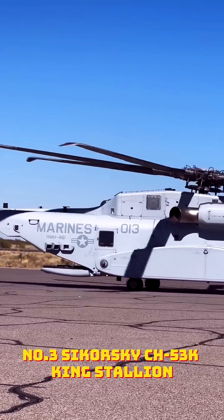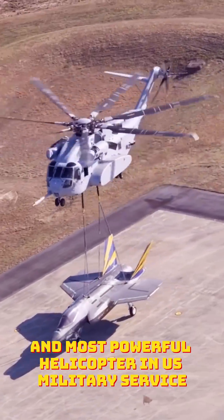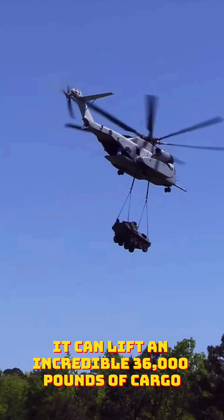Number three: Sikorsky CH-53K King Stallion. The King Stallion is the largest and most powerful helicopter in U.S. military service. Introduced in 2018, it can lift an incredible 36,000 pounds of cargo, making it essential for heavy lift missions.